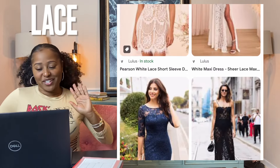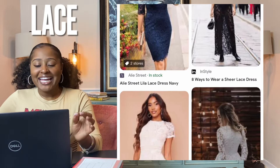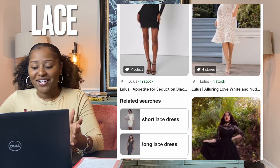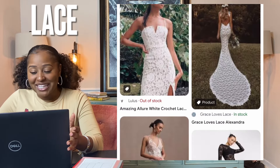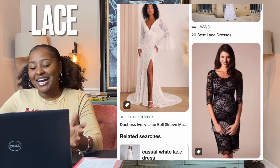Lace is a delicate fabric made from yarn or thread in a web-like pattern, characterized by open designs and patterns created through a variety of different methods. Lace fabric was originally made from silk and linen, but today cotton thread and synthetic fibers are both used. Like last time, a lot of these are going to be kind of given or understood, but we like to be thorough. This one is very versatile so you can use it for a lot of things.